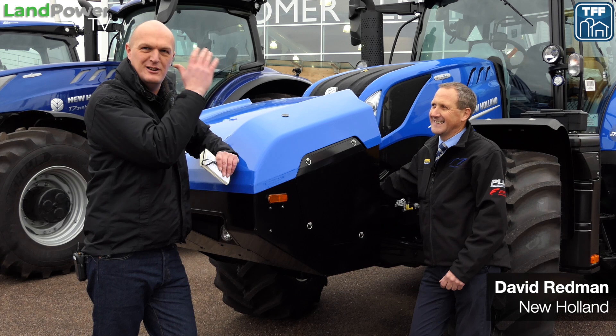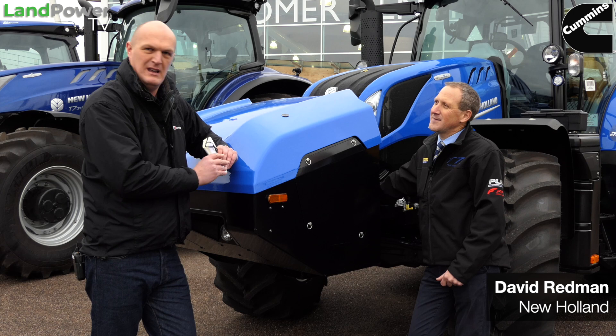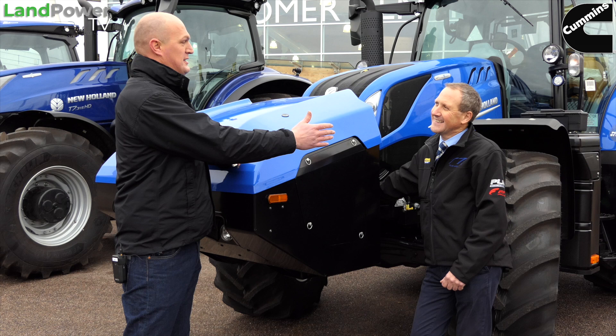We've got the tractor guru, basically — he's Mr. New Holland tractors himself, Mr. David Redman — unfortunate last name for the brand he's working for. First of all David, just tell the boys and girls what your role is at New Holland. I'm the high horsepower tractor product specialist for the UK, Ireland, Nordics and Baltics.